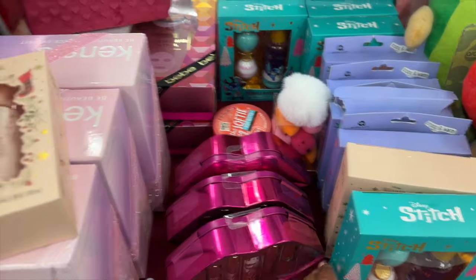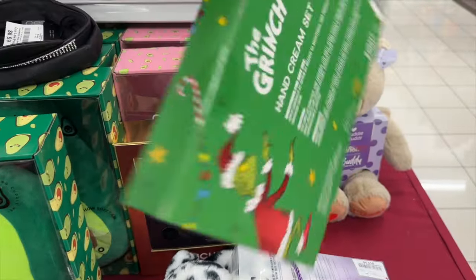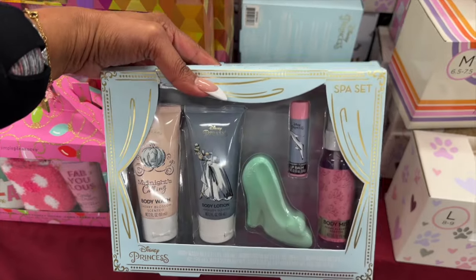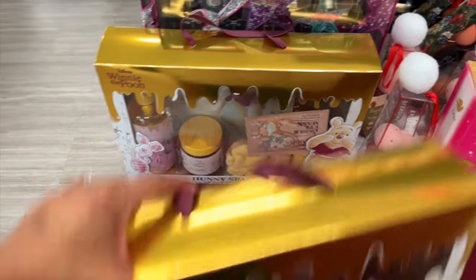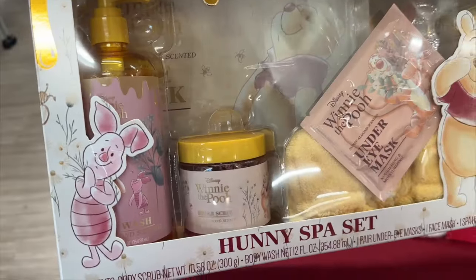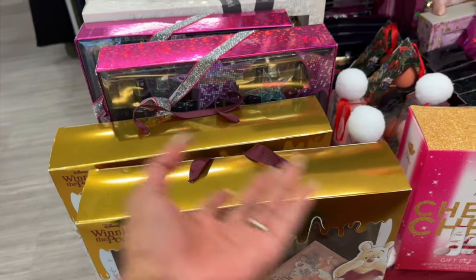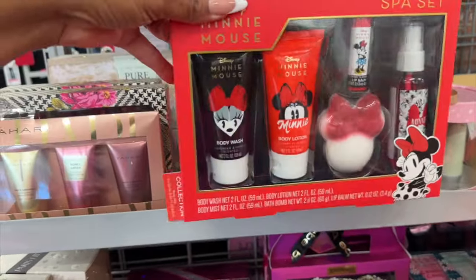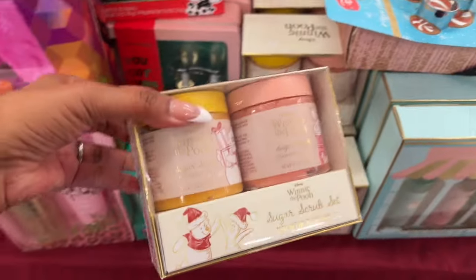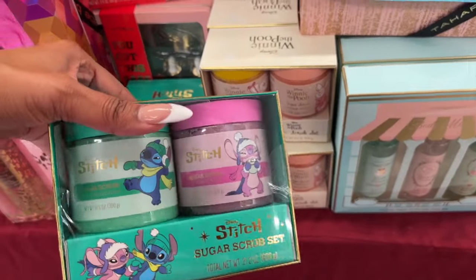They also have kid-themed sets — a Stitch bubble bath set with two bath bombs for $6.99, and a Winnie the Pooh holiday bath set for $6.99 as well. There's a Grinch four-piece hand set for $5.99. The Disney Princess spa set includes body wash, body lotion, bath bomb, body mist, and lip balm for $6.99. The Honey Spa Set with Winnie the Pooh — body scrub, body wash, under-eye mask, face mask, and a spa headband — is $12.99. That's the Disney price. Mini Mouse options are available too, around $6.99.